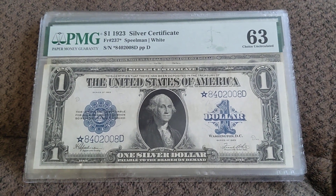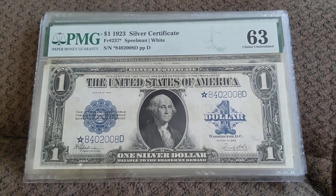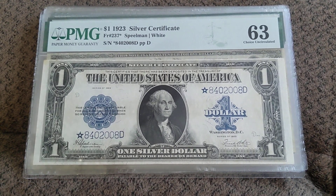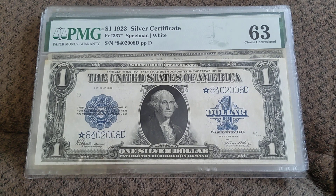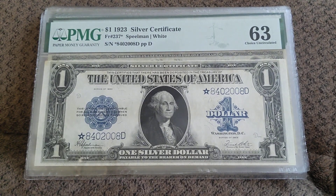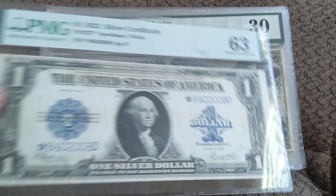Hey guys, this is going to be part two of my large-sized star note collection. Please go watch part one if you have not. I went through six or seven notes in that one, and I'm going to go through the rest of them in this one. So this is where we left off last time.